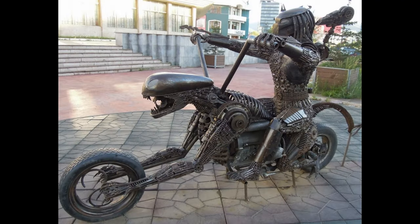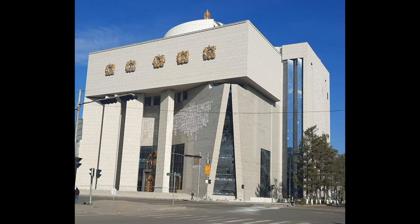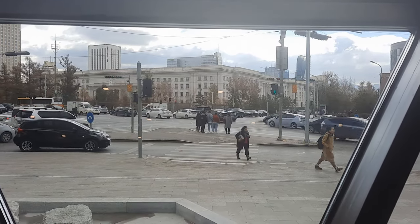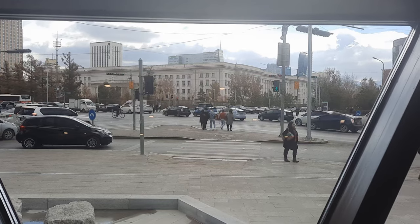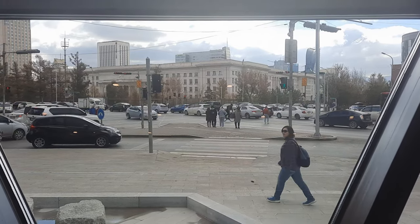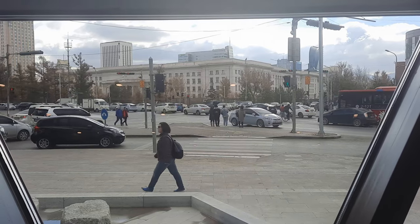I did make it back to Ulaanbaatar. Let's start with our encounter with a predator on a motorcycle as we continue our walk over to the new Genghis Khan Museum. I just finished a really quick tour of the new Genghis Khan Museum that just opened in Ulaanbaatar, and I wanted to get my first impressions.